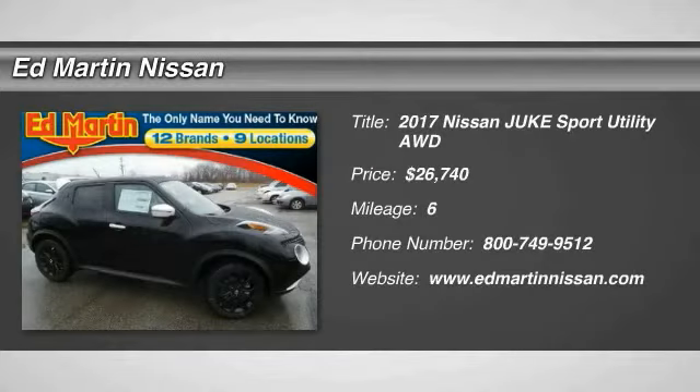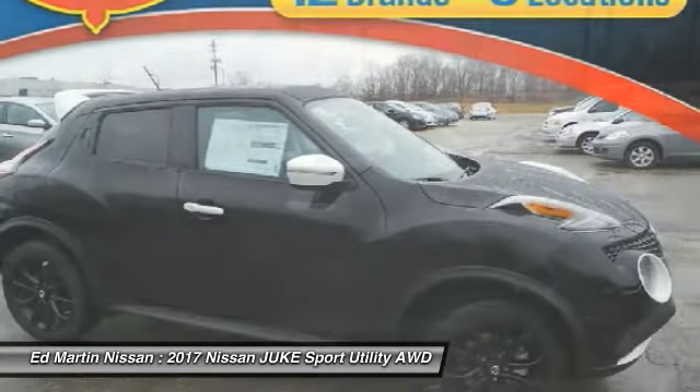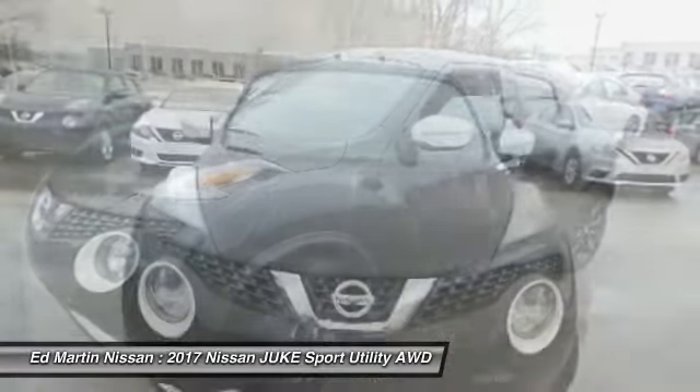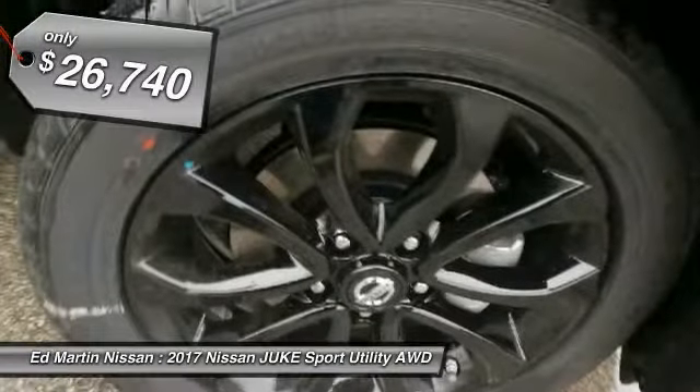Looking for the right vehicle? Check out the 2017 Juke. The Juke is an adaptable and intelligent ride where all-wheel drive agility and handling meet turbocharged performance. This unique, sporty, compact crossover fits your personal style perfectly and is priced below $30,000.